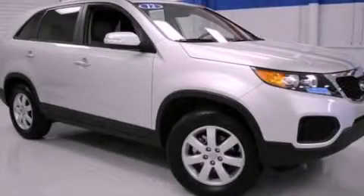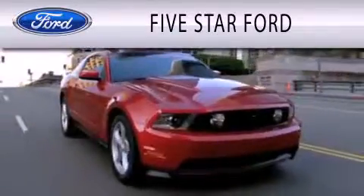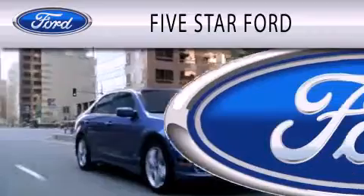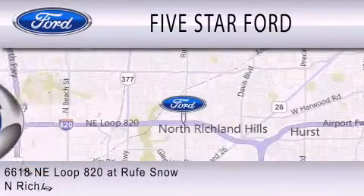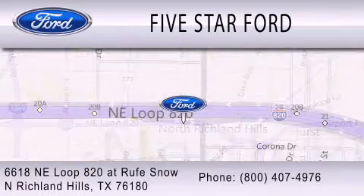This automobile won't last long at this price — call and arrange a test drive now. Five Star Ford is dedicated to doing everything possible to ensure that the experience you have selecting your vehicle is as pleasant as possible. We are located at 6618 Northeast Loop 820 at Rufe Snow in North Richland Hills.